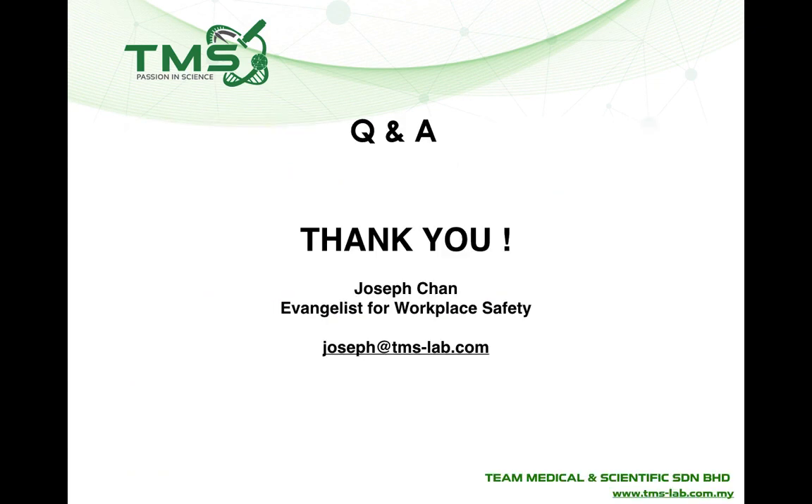Thank you for your attention. I hope this presentation has provided you with sufficient information to help you make a wise decision for your laboratory.